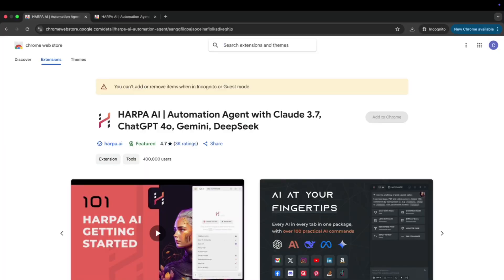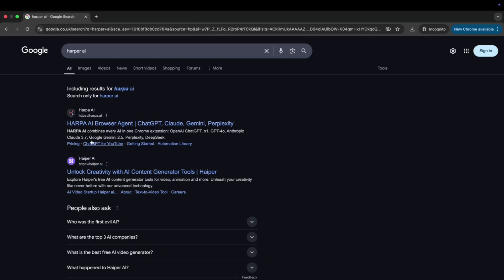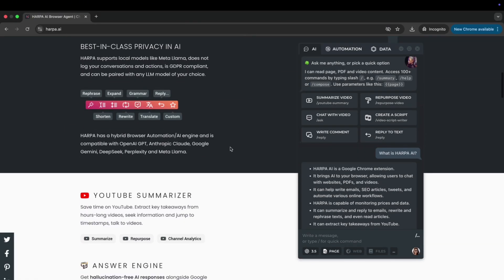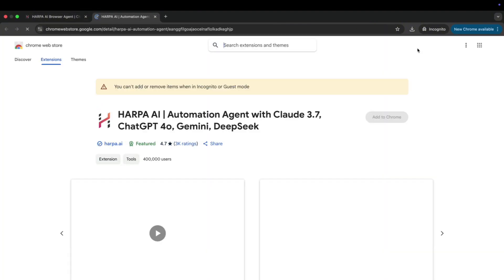Tool number four is harper.ai — a very underrated one. Imagine having Claude, ChatGPT, or Gemini as a Chrome extension that you can use in real time on whatever tab you have open. It can highlight anything you're looking at and use AI to do whatever you want. Install it by going to harper.ai, open a tab, highlight any text, and simply choose an action — like rewrite this landing page, summarize this YouTube video, or translate whatever you're looking at.